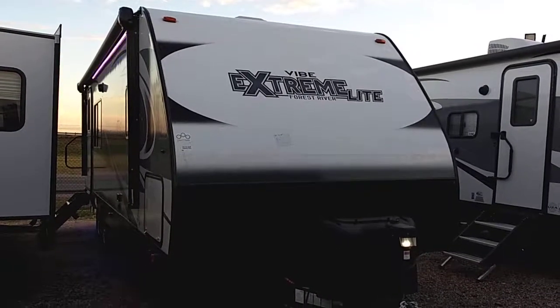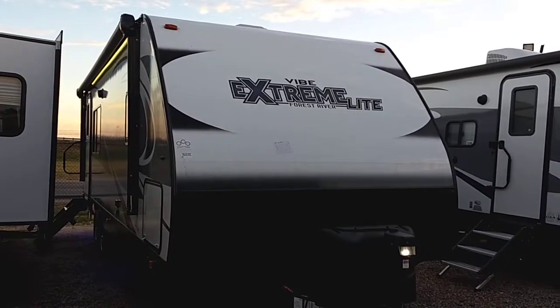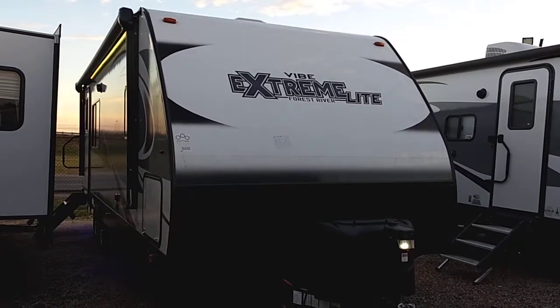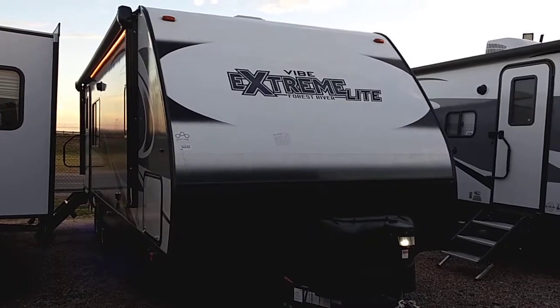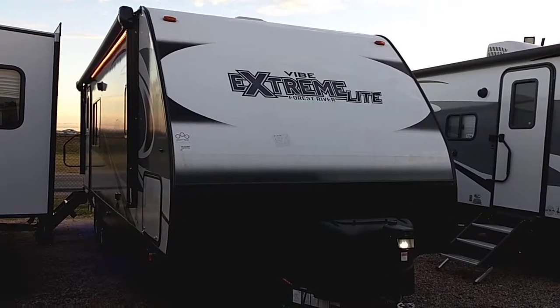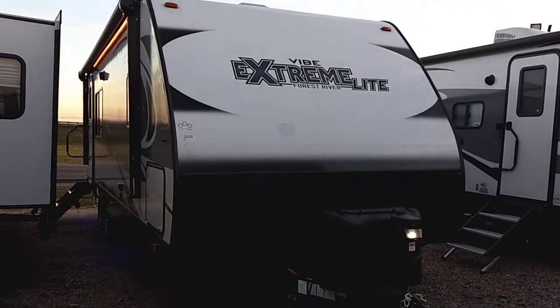Hello Sharon, it's Nico from Cliff Jones RV over here in Seeley. So we just got off the phone, we were talking about this Forest River Vibe XtremeLight 258RKS and I wanted to make this video for you to refresh your memory and also in the hopes that you can share it with your husband, because I know it's a long drive from Atkins out here to look at these RVs.